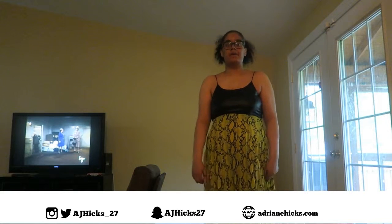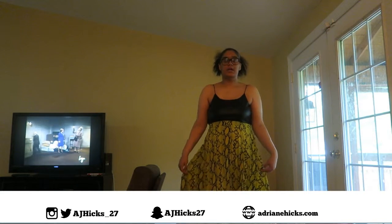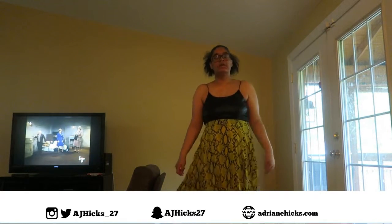Hi, my name is Adrienne and welcome to my YouTube channel. Today's video will be a trendy lookbook and this is the first look that I have.